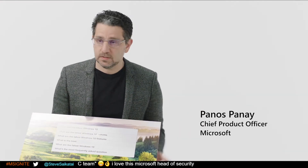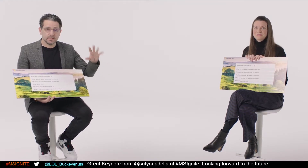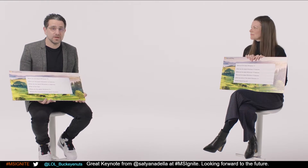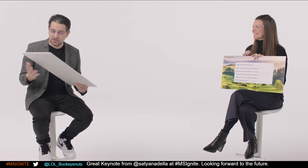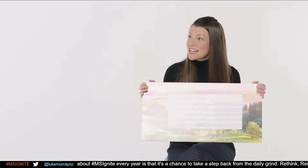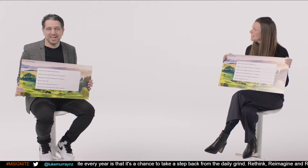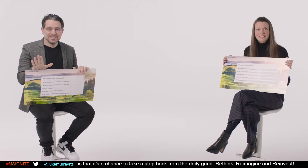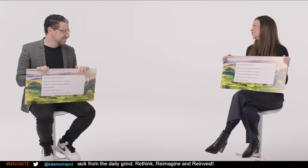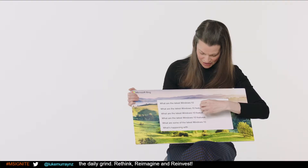Hi everybody. I'm here with Roanne. Pretty pumped. Thanks for having me. Yeah, it's going to be fun. There's a lot going on with Windows, Surface, and Edge — all this content coming through the day, and we're just here to set it up for you. Since we only have a few minutes, we wanted to kick it off with something fun, so they gave us these cards. They're a little dorky, to be honest — it's a Bing search. We're taking the most common Bing searches on Windows 10 and sharing our own answers.